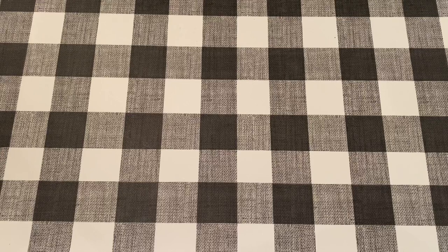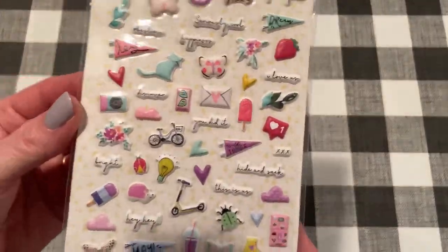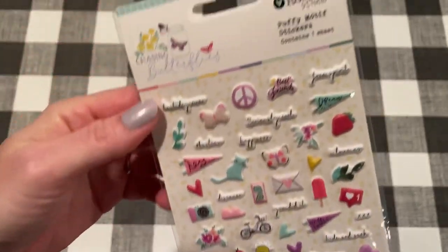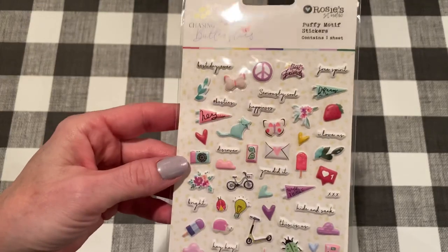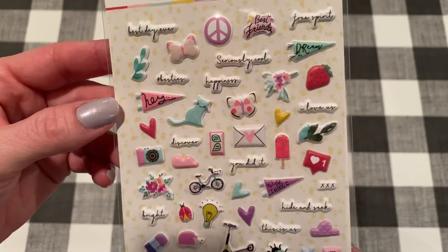Let's move on to AliExpress. I just got a few things and they all came from the same seller. There are some places on AliExpress that sell Rosie's Studio stuff, and I thought they were good prices. I picked up these cute little puffy stickers - they're teeny tiny, really cute little images. This is from the Chasing Butterflies collection. I'll link everything down below if you're interested. I just love that cat especially.